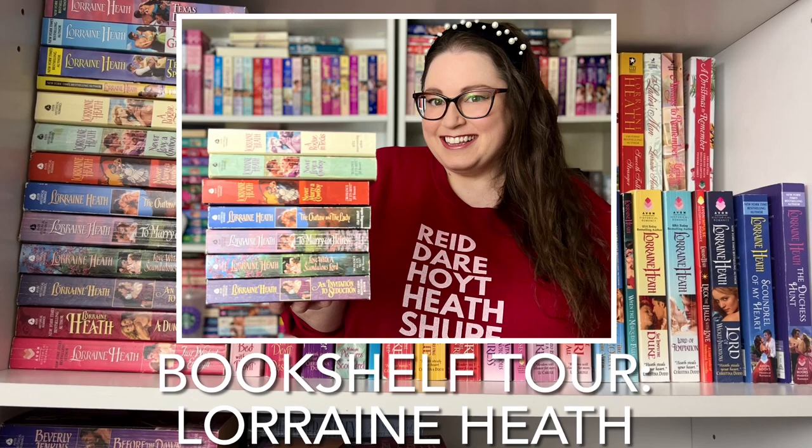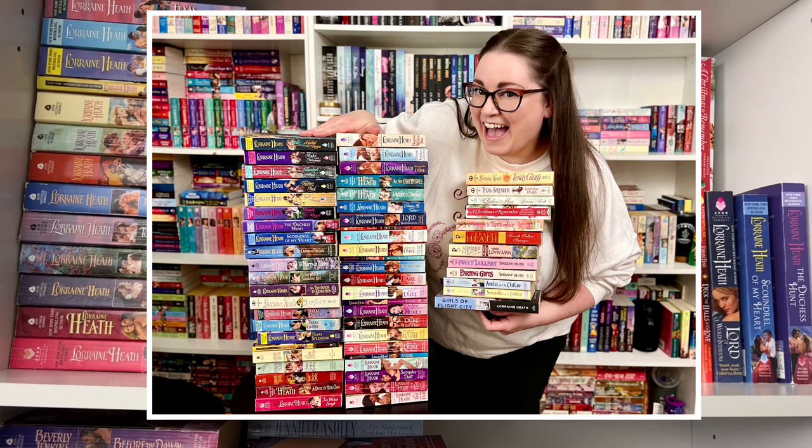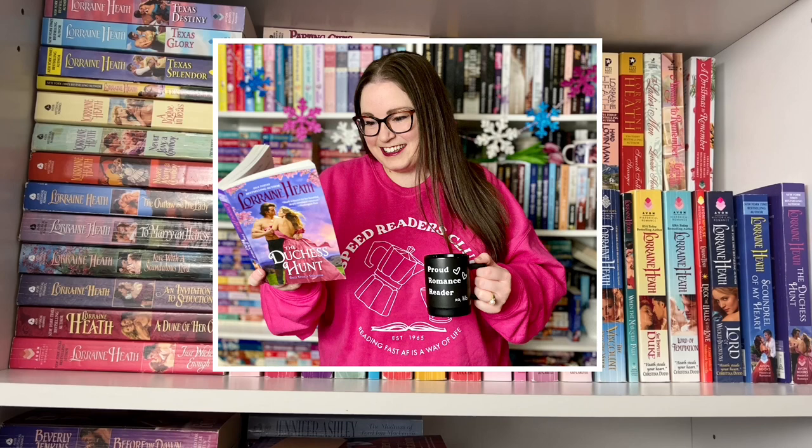I thought it would be fun to start off with Lorraine Heath, who is of course my favorite historical romance author. She's the one I've read the most books of and I have just about all of her books — maybe missing one or two. On top of being a book reader, I'm also a book collector, so I love finding first editions with the original step backs and all that fun clinch art. I've been reading Lorraine Heath's books for probably two and a half years at this point.